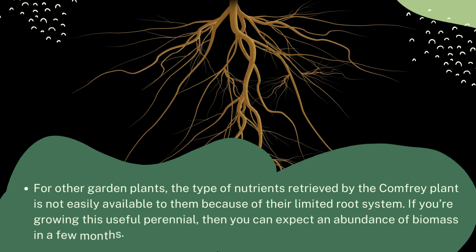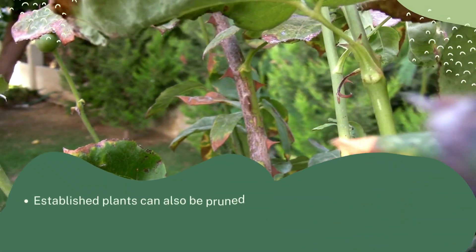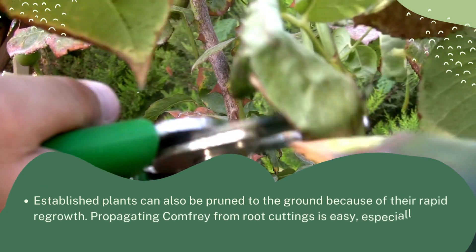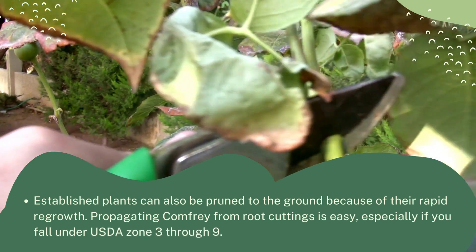If you grow this useful perennial, you can expect an abundance of biomass in just a few months. Established plants can also be pruned to the ground because of their rapid regrowth. Propagating comfrey from root cuttings is easy, especially if you fall under USDA zones 3 through 9.